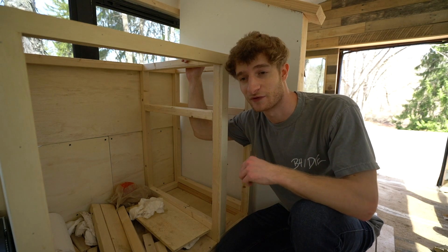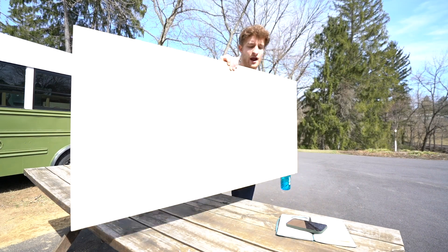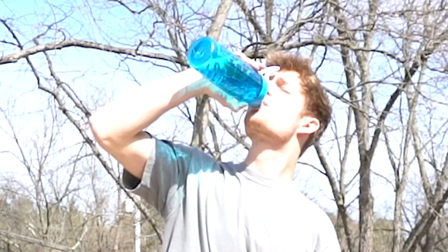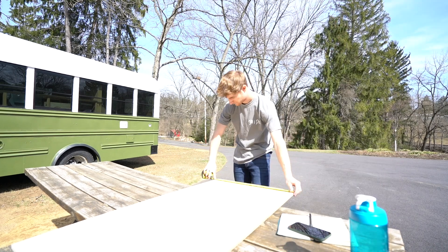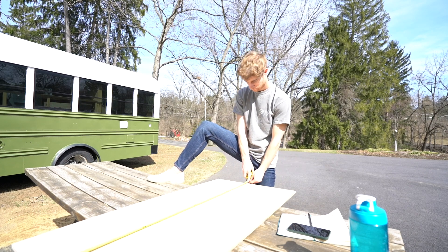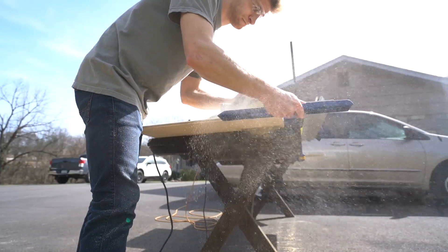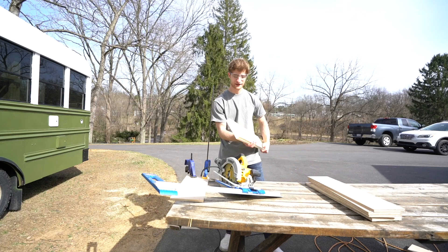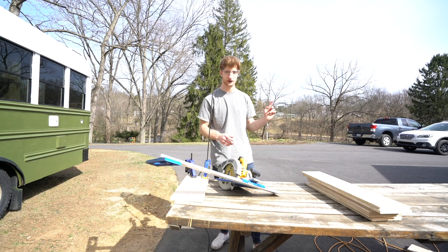We're gonna hop right into making the drawers. I've got all my main cuts done on the circular saw, so now I just have to cut them down to size — I'm going to go ahead and grab the miter saw.